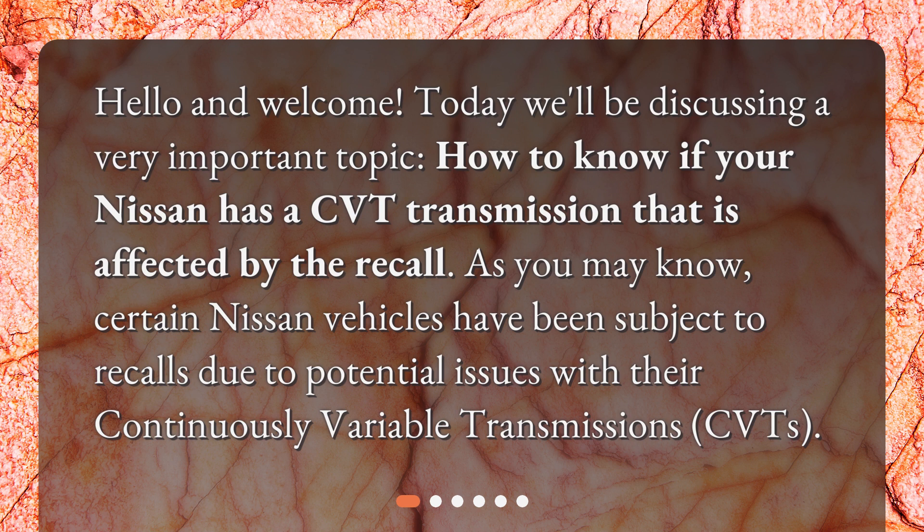As you may know, certain Nissan vehicles have been subject to recalls due to potential issues with their continuously variable transmissions, or CVTs.